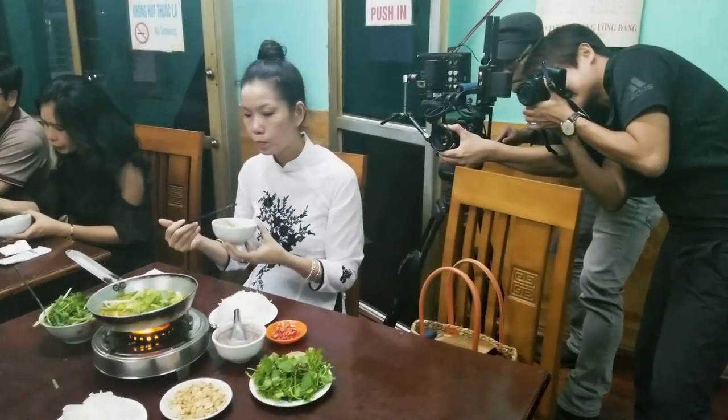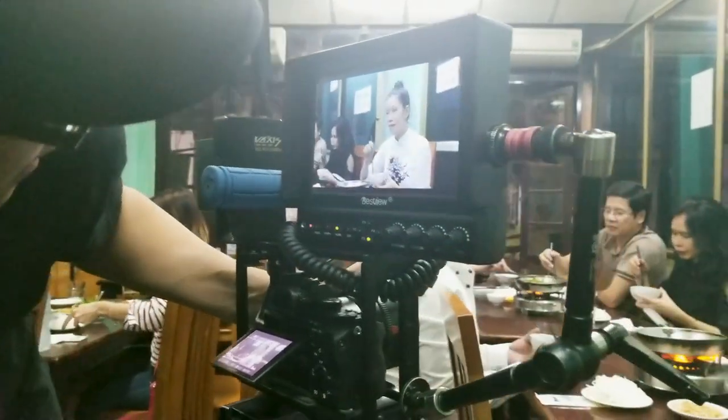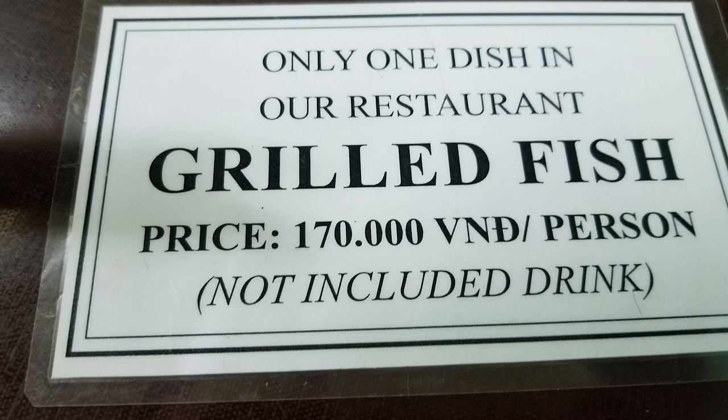But that was pretty neat to see them filming this ad with people trying the food — like, eat it! Look happy! It's delicious! Anyways, it's not really street food since it's in a restaurant, but it's definitely not an extensive menu. They have one item. It makes ordering pretty simple.